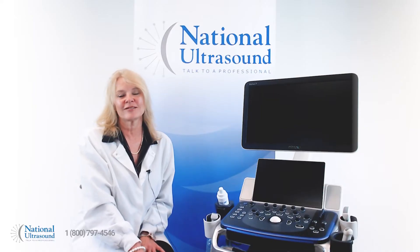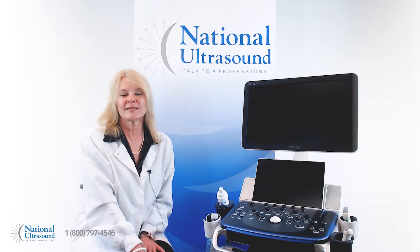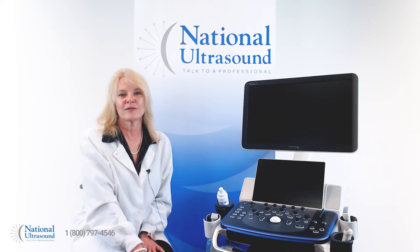Hello, my name is Gail Nichols. I have a Bachelor of Science in Human Kinetics and am registered as a diagnostic cardiac sonographer and a registered medical sonographer for 30 years.